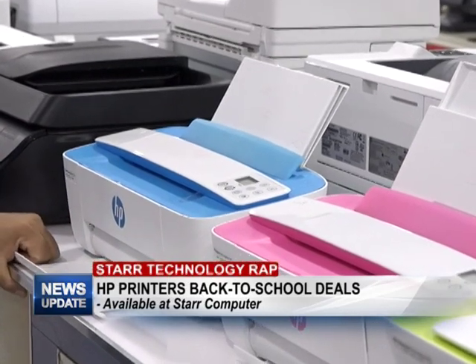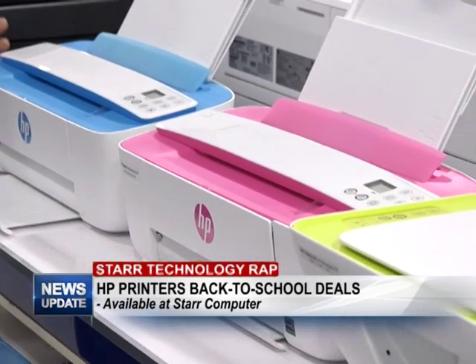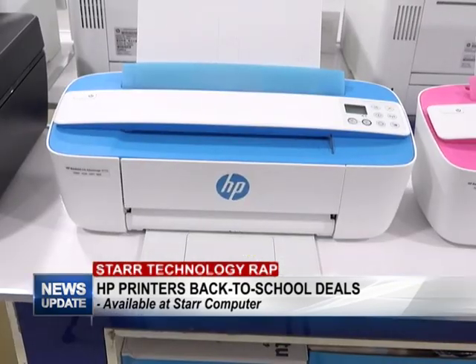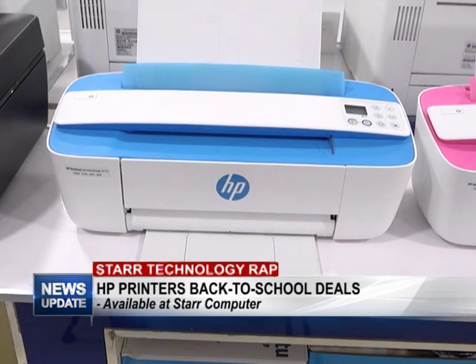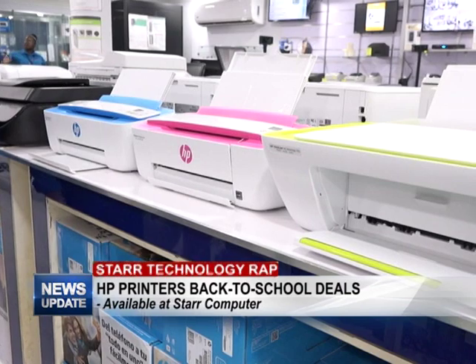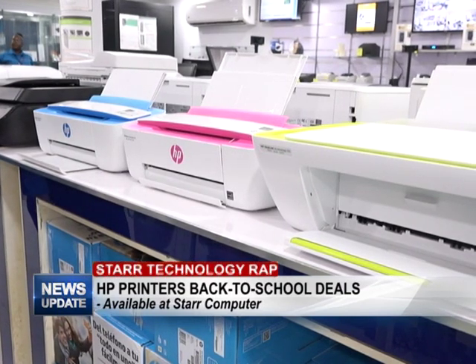This is a scroll scanner, so you can scan through this area here. When you buy every printer here you get inks with it. One of the cool things I like about it is you can connect to any phone or tablet wirelessly.